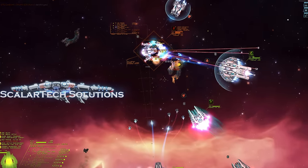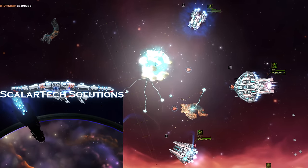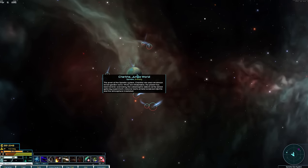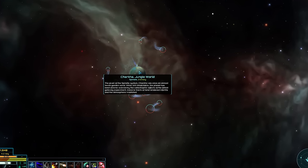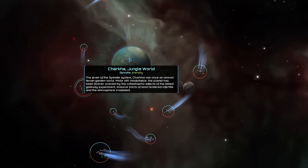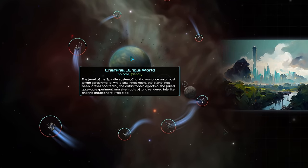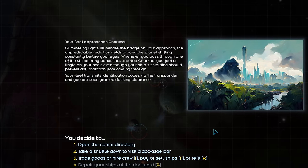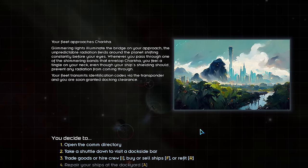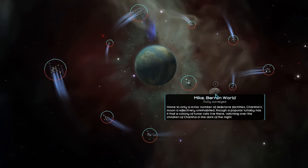And it gets better. Scholar Tech, in their infinite wisdom, wanted to build their own gate to core domain space. What could possibly go wrong? The failed gate experiment had catastrophic effects on the Spindle system — and to Charka, the closest planet to the gate, especially so. The failed gate experiment ravaged the surface of Charka, killing many, rendering large tracts of land infertile, and leaving the atmosphere forever irradiated. Despite the irradiation, Charka remains the capital garden world of the Spindle system.